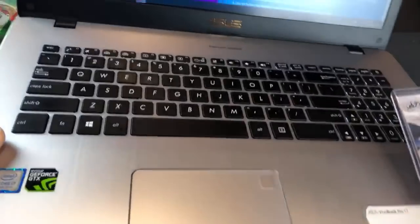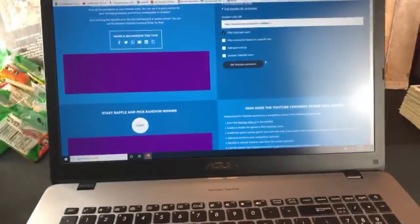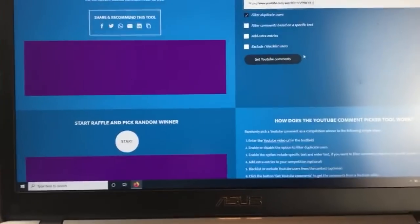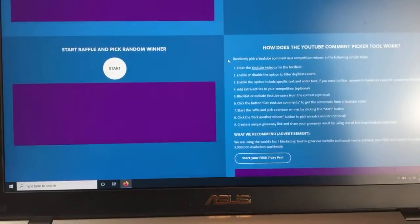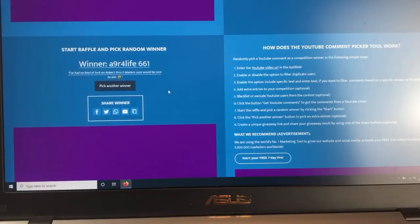All right — Luis Robert rookie card, 2020 Series 2 Topps. We're giving it away. I pulled a bunch of these recently so I'm trying to pass my good fortune on to you. We're going to use comment generator, filtering duplicate users — 124 unique commenters. We're going to pick one winner and a backup winner because every time I do this people don't claim it. The winner is A Niner For Life 661 — 'I've had no kind of luck on Robert through five blasters, sure would be nice to win.' You did win! Send me an email, my email is linked below. You have 24 hours to claim this.